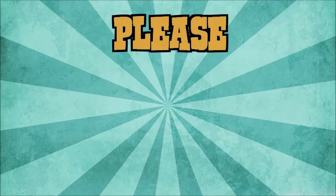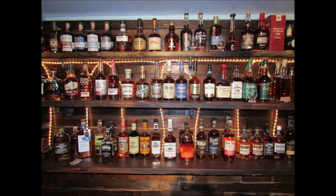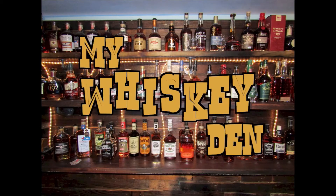Anyway, until next time it's David coming to you from my whiskey den here in central Ohio. I hope your next pour is your best pour and we'll catch you soon with my next bourbon review. Thanks again for watching — if you like what you see, please like and subscribe so you can be notified of future videos as they drop.